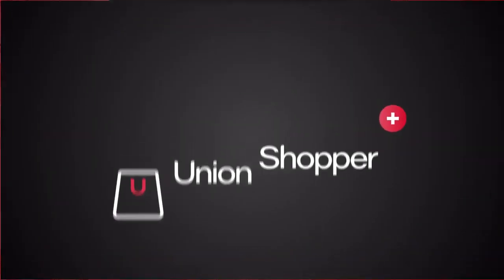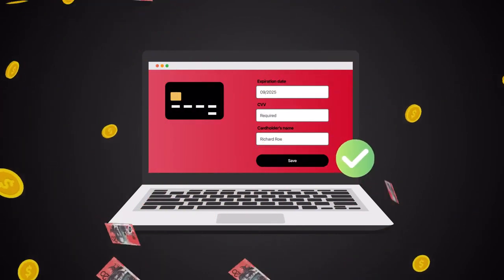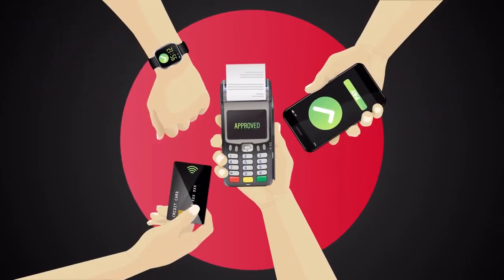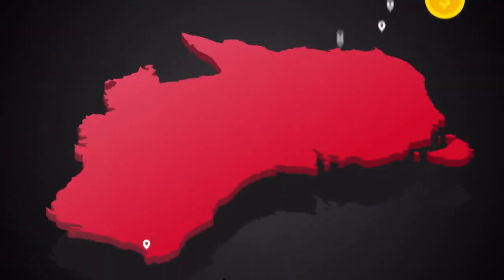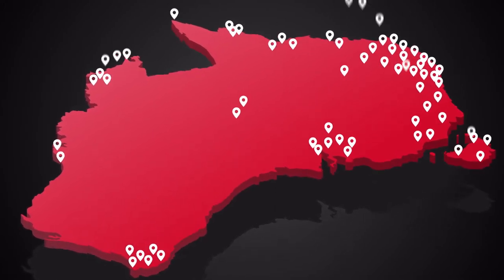With Union Shopper Plus you can register any credit or debit card and get automatic savings. So whenever you shop through Union Shopper Plus with a participating business, you'll enjoy instant cash savings on a huge range of products and services and much more.